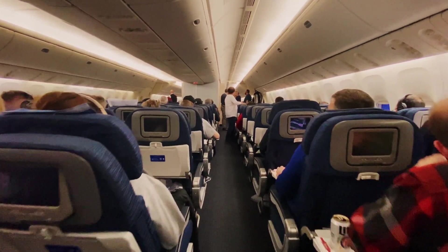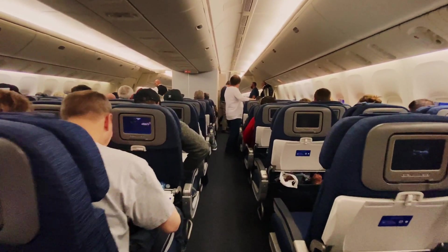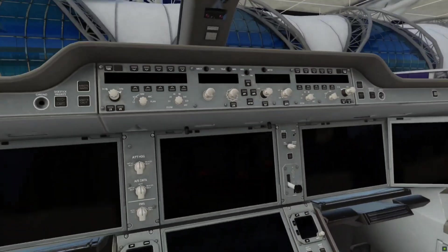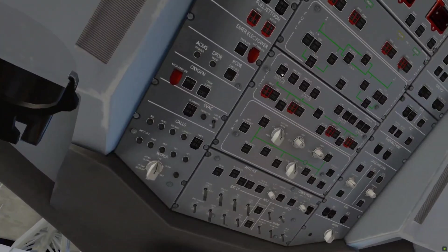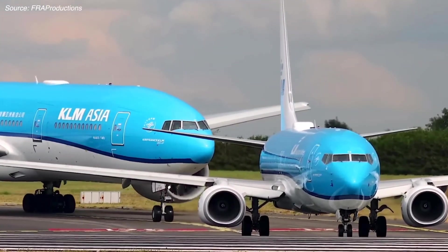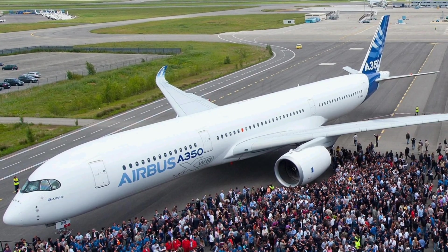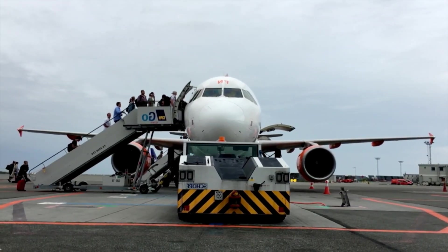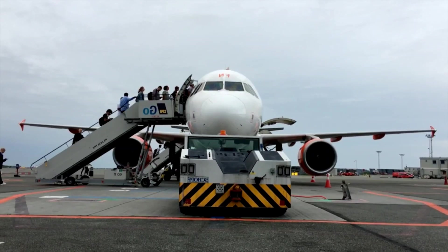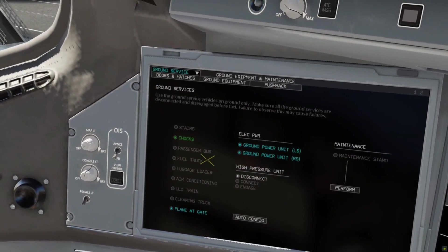In terms of maximum passenger capacity, the Airbus A350 XWB typically accommodates more passengers than the 787 Dreamliner. The A350 XWB can typically seat around 300 to 440 passengers, depending on the variant and configuration. In contrast, the 787 Dreamliner typically accommodates around 242 to 330 passengers, depending on the variant and seating layout.